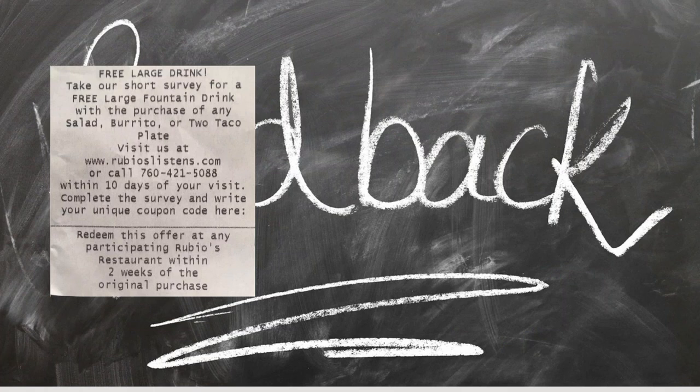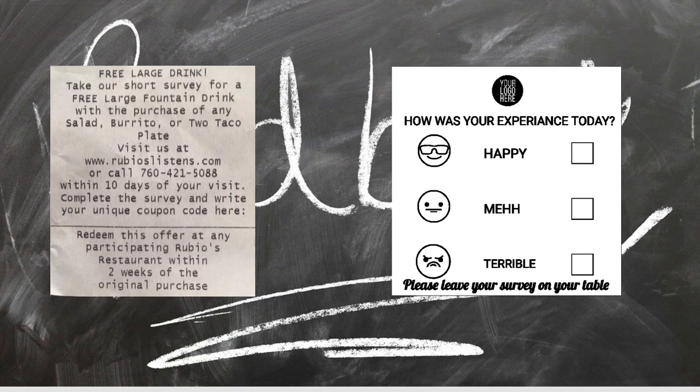You've all seen these little feedback requests on receipts — nobody reads a wall of text. Why not make it cute and simple so the customer can very easily respond? There are companies like TrueRating that provide these services in a much more expansive way than simply printing on receipts. The oldest business model is 100% built on feedback, so it's a huge component of retail.